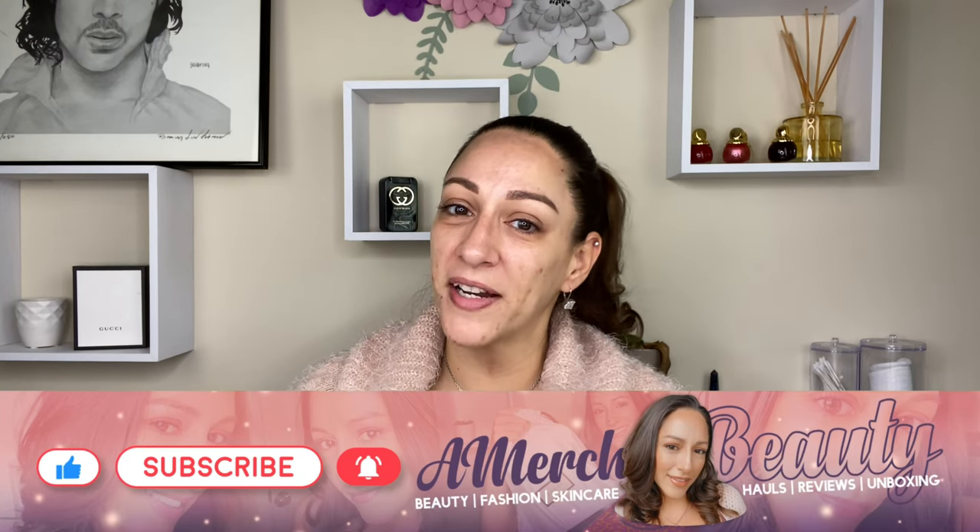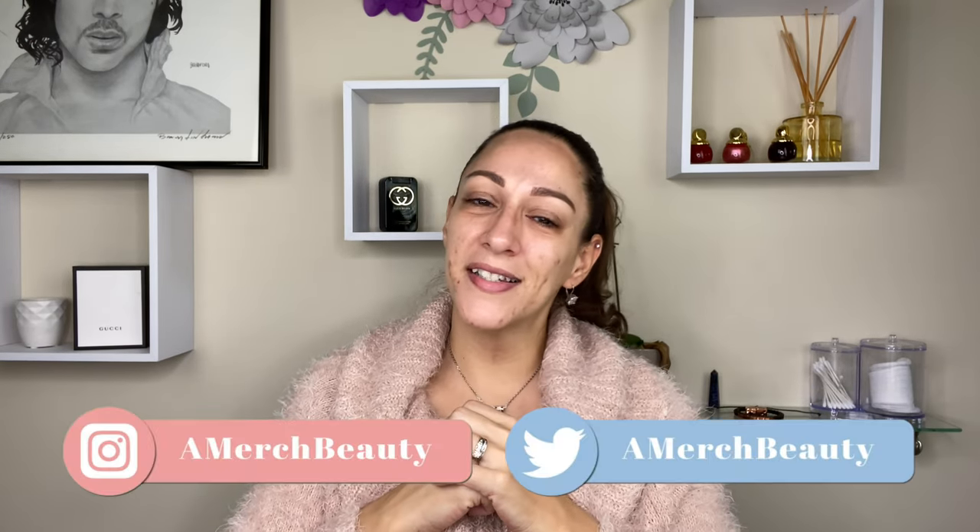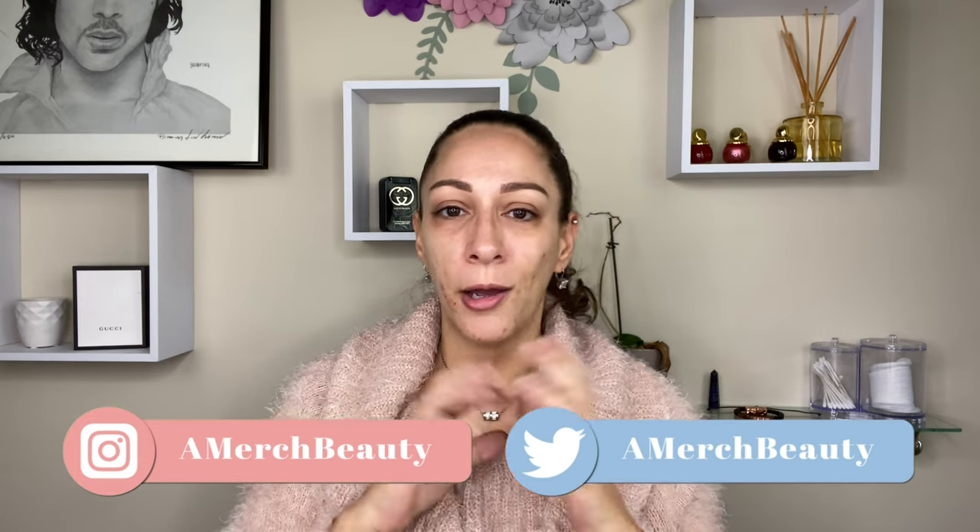It really does help my channel grow and helps YouTube push my content out there. I couldn't appreciate it more — I just have the best community here. I've been sitting down and thinking about it and I'm so blessed. But let me not get all mushy and let's get to it.